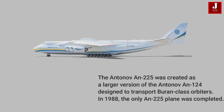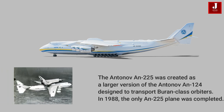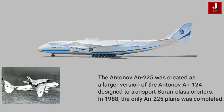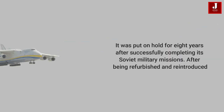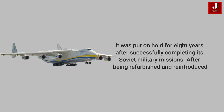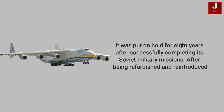The Antonov 225 was created as a larger version of the Antonov 124, designed to transport Buran-class orbiters. In 1988, the only Antonov 225 was completed. It was put on hold for eight years after successfully completing its Soviet military missions. After being refurbished and reintroduced, it is now in commercial service with Antonov Airlines, transporting oversized payloads.